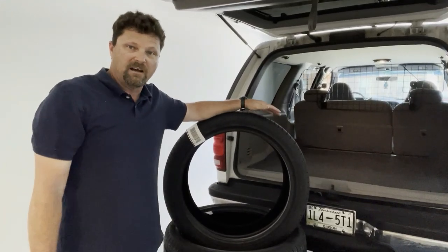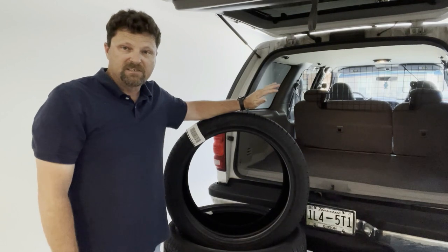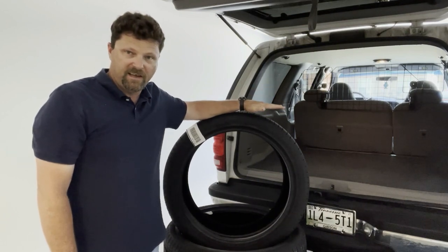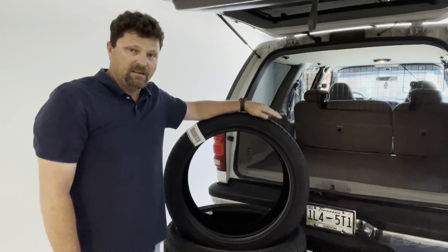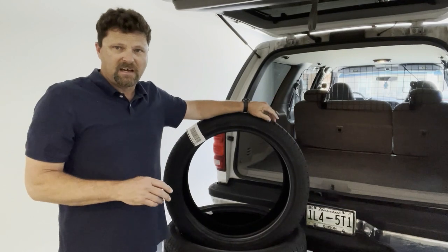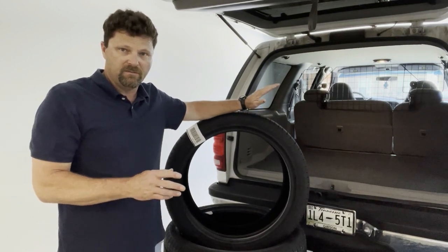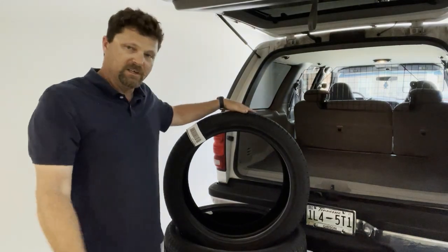Before we load the tires up in old Phil, let me tell you what kind of tires these are. These are Pirelli Scorpion Verdes, 265-40-21s. This is basically the same tire that's already on the car and I believe what came from the factory on this vehicle.